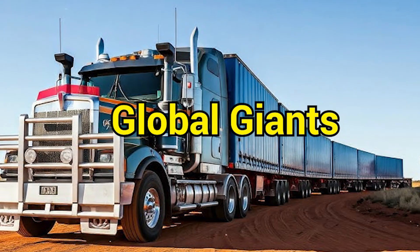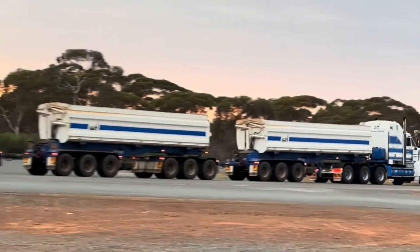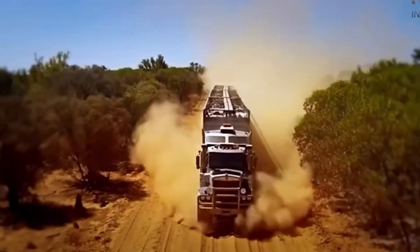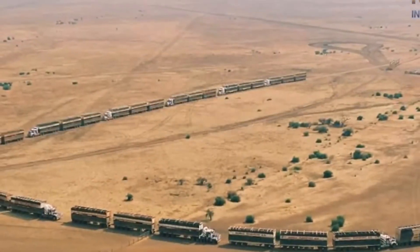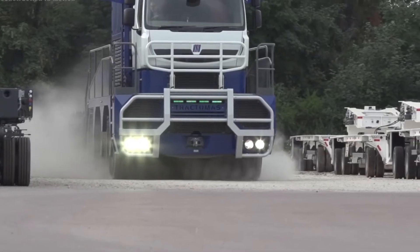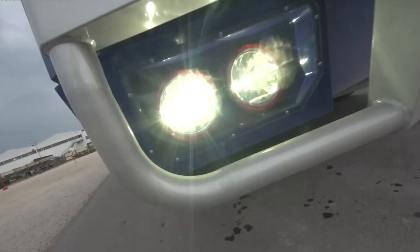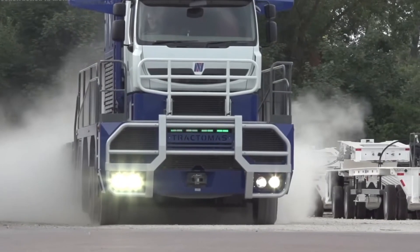Australia may be the spiritual home of road trains, but the world has its own mechanical legends. Enter the Nicolas Tractomus, a French-built beast that made its way to South Africa. This thing is a tractor on steroids, weighing 71 tons all by itself. In 2015, it earned the Guinness World Record as the heaviest road-going tractor ever made.